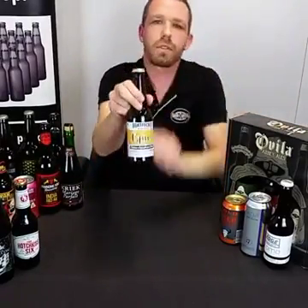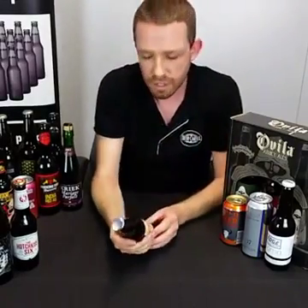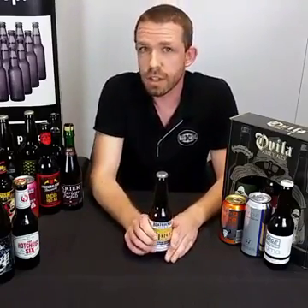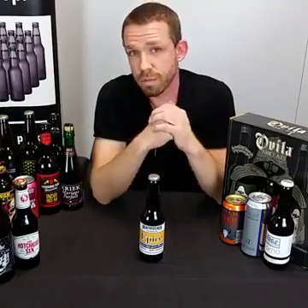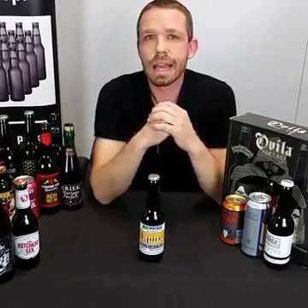The next beer is from Boat Rocker, based in Victoria. This is a beer they call Epis — which means seasonings or spice in French — and it's a Belgian-styled spiced blonde ale. If you've followed the Boat Rocker story, they're a really cool Australian brewery. About two years ago they received investment from the original founders of Little Creatures, who took a 33% shareholdership. Using those funds, they expanded their brewery and created a barrel program and barrel room — a concept very popular in the US — where beers sit in barrels for a period of time before release.